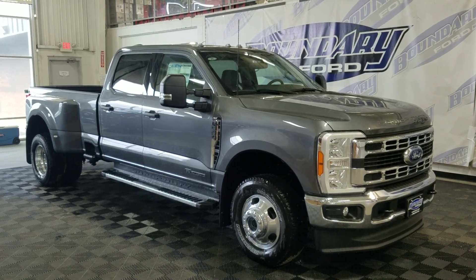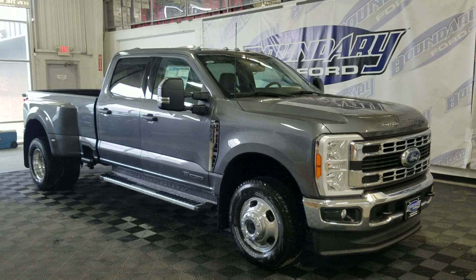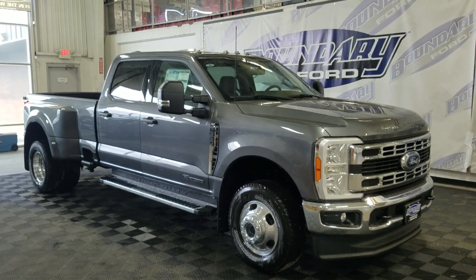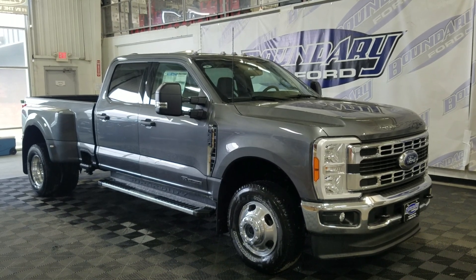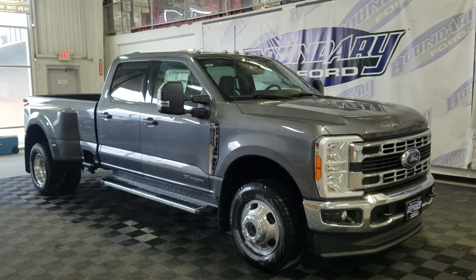At the front we have automatic daytime running lamps as well as fog lamps. Moving to the side, we have 19-inch wheels, all-season tires, as well as black handles and black mirror caps. This 2023 F-350 also comes with remote start as well as remote keyless entry.